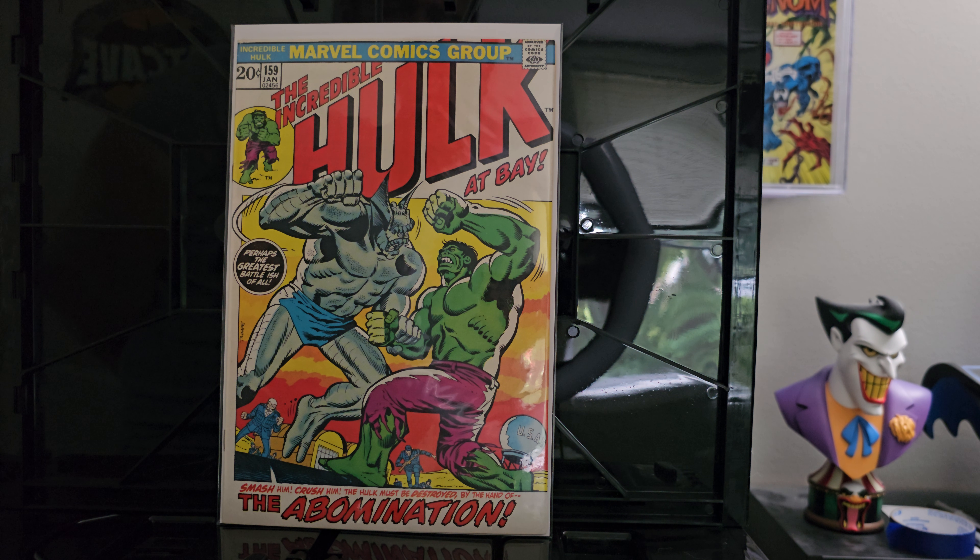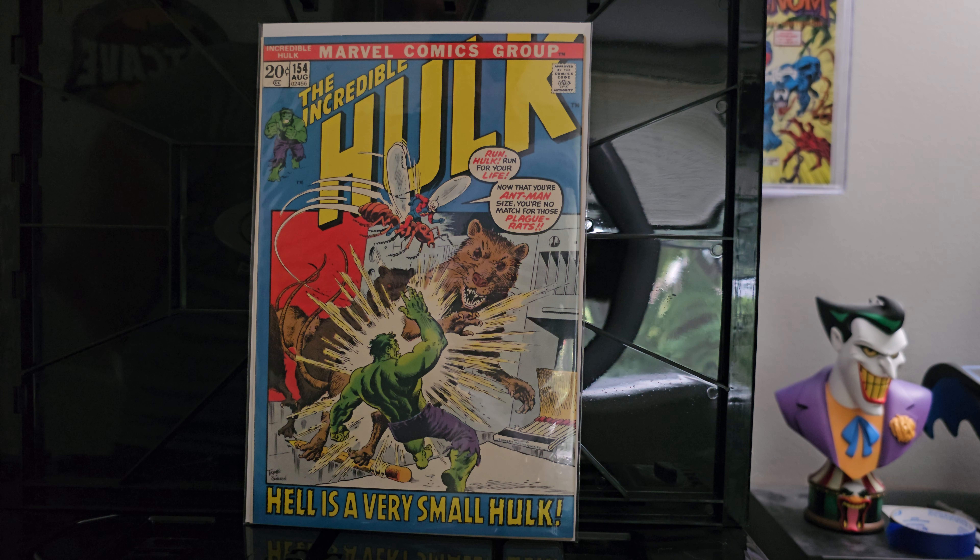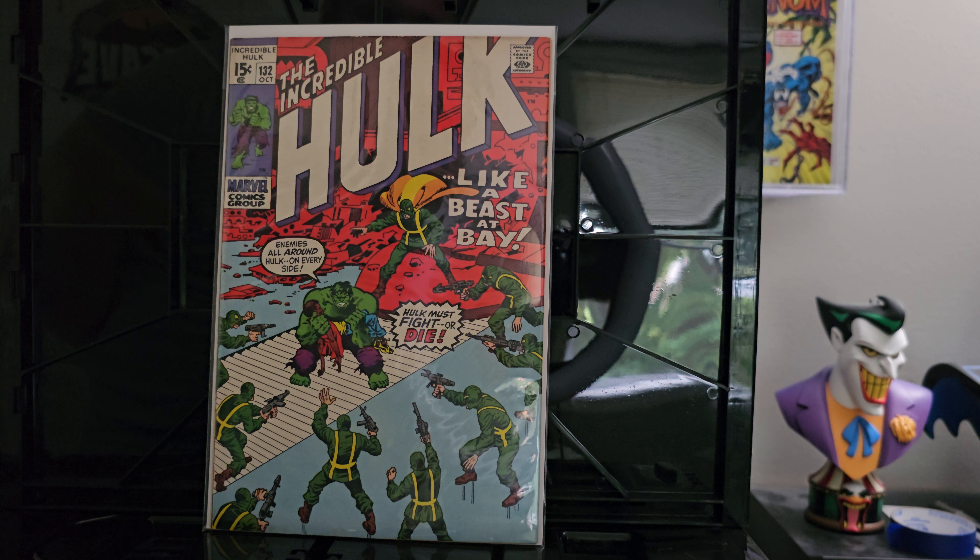Exhibit A: issue 159 — an incredible Hulk versus the Abomination cover. Super clean, especially for a white cover copy. Normally even if you get one in pretty good shape you see the tanning start to set in, but this thing is bright and glistening. Issue 154 — a very small Hulk battling a giant rat, with little Ant-Man riding along on the cover. Awesome square picture frame cover; they've really grown on me the more I've collected as an adult. Issue 132 — I love the baby blue bottom offset against that deep dark red at the top. Just an awesome contrast.